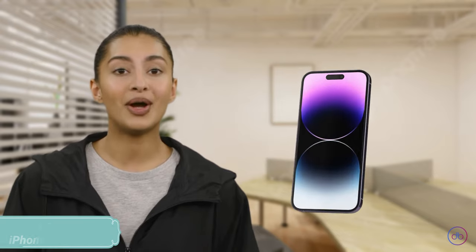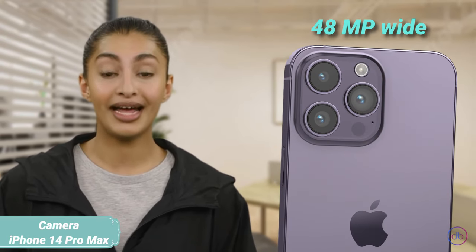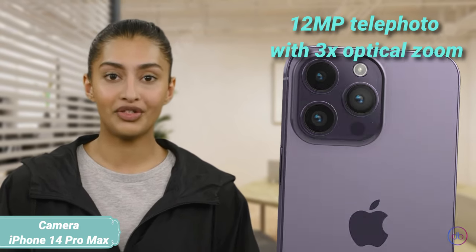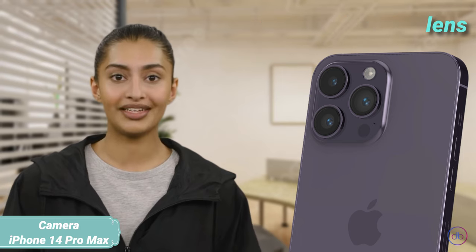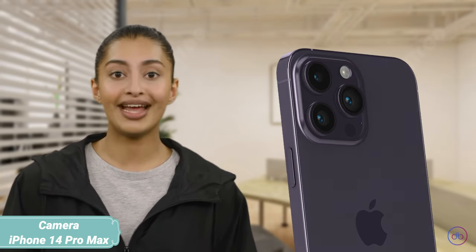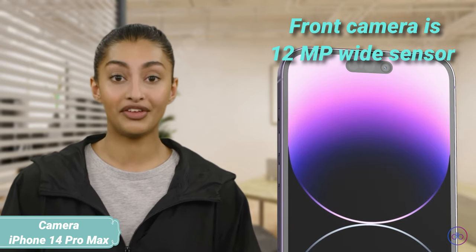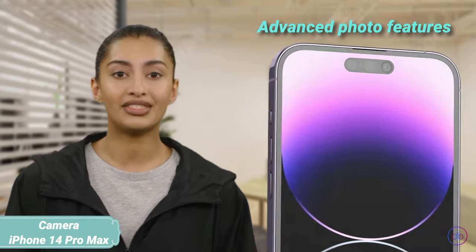The iPhone 14 Pro Max features a triple camera system: a 48MP wide, 12MP telephoto with 3x optical zoom, and a 12MP ultrawide lens, complemented by a TOF 3D LiDAR scanner for depth. Its front camera is a 12MP wide sensor, supporting 4K video recording and advanced photo features.